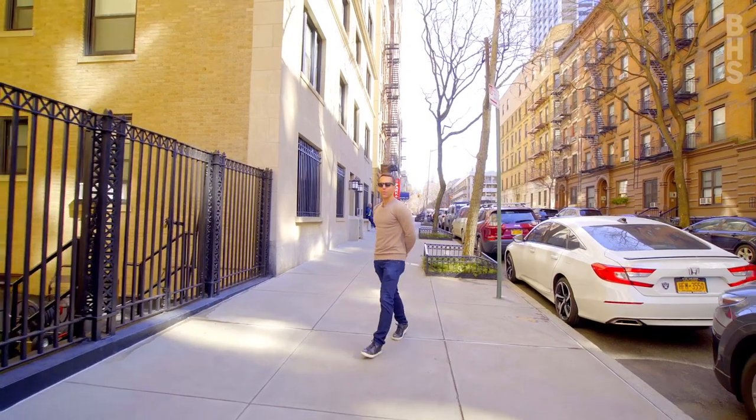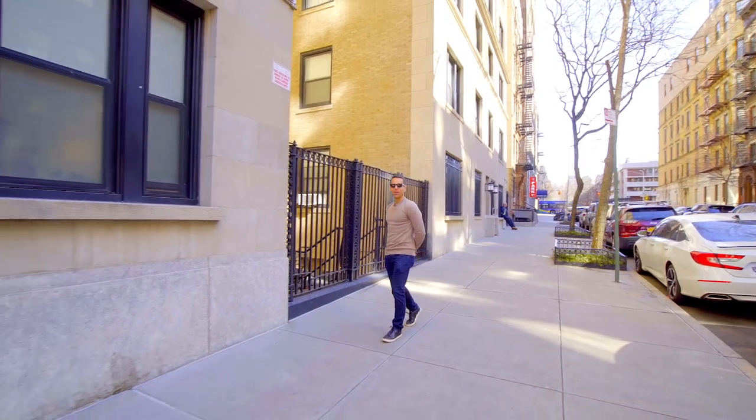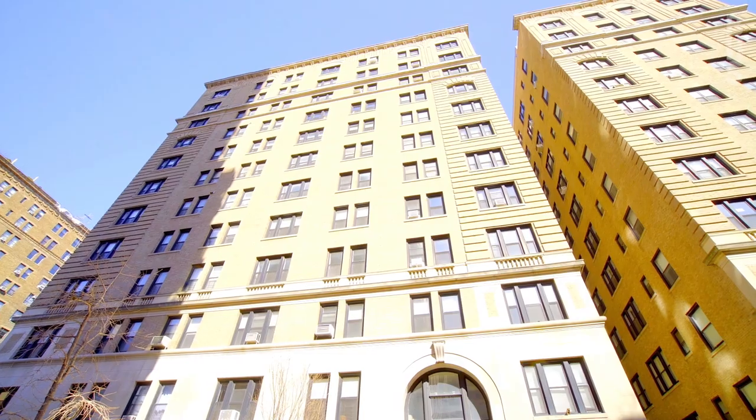I'm Ari Harkov with the Harkov Lewis team at Brown Harris Stevens, and I want to thank you for joining me on this tour today of Residence 2G at the Marion Condominium at 215 West 88th Street.